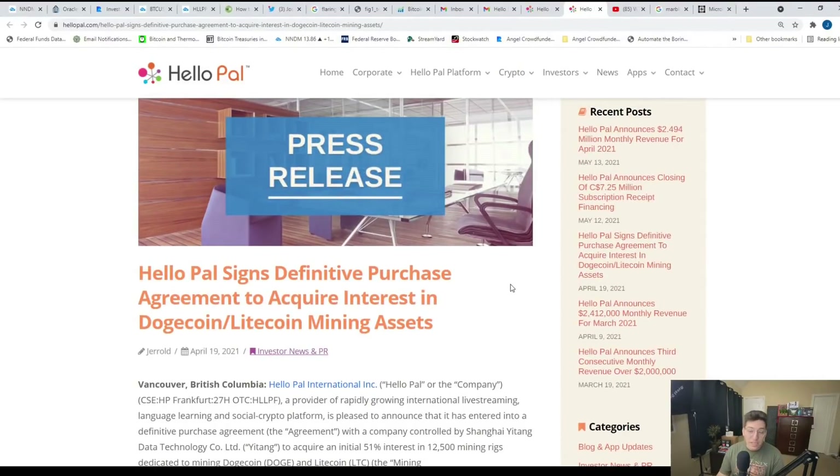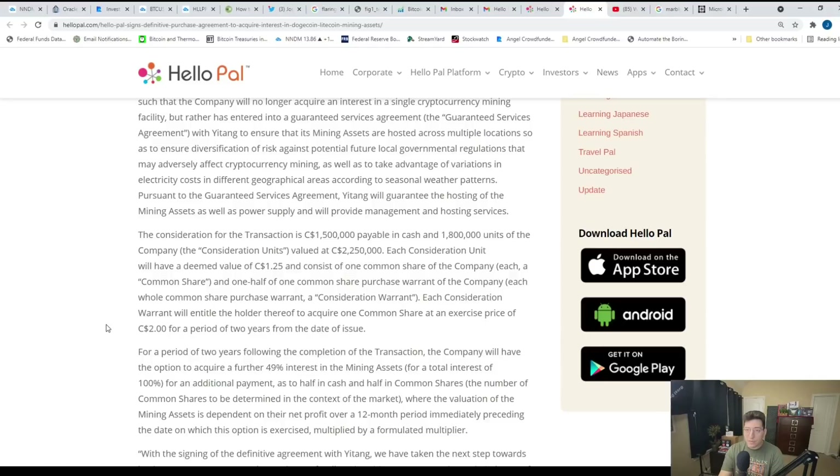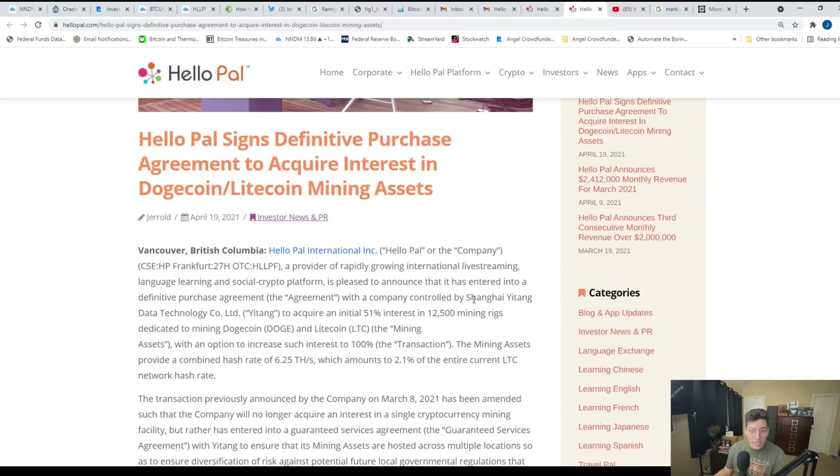As you guys may know, Elon Musk has been shilling Dogecoin for probably a few weeks now. The free market decides what succeeds, and in this case a lot of people are looking at Dogecoin. The point is HelloPal has decided to allow people to get involved in both Dogecoin and Litecoin, and these are markets that could grow exponentially over the next 12 months. HelloPal entered another agreement with Shanghai Yitang Data Technology to acquire an initial 51% interest in over 12,000 mining rigs dedicated to mining Dogecoin and Litecoin.